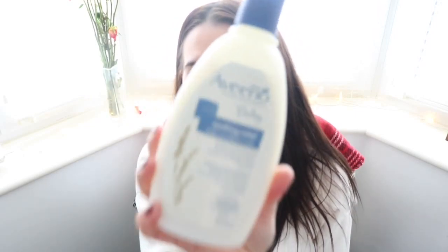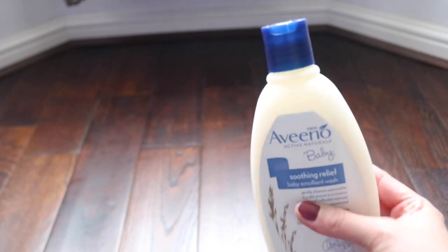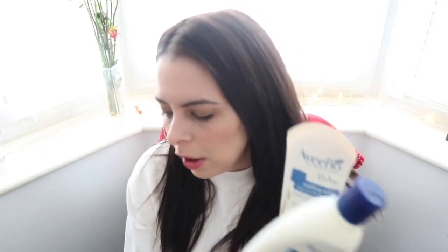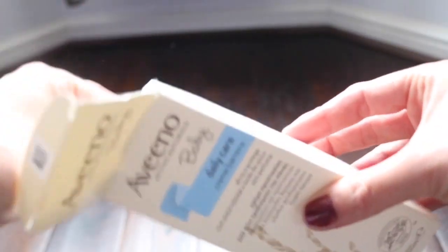Another stocking filler for a toddler — this is the Aveeno Baby, which is new to the UK. These are the Active Naturals baby brand. We've got the Daily Care Barrier Cream, the Baby Emollient wash and the Baby Emollient Cream, so the wash and the cream work in conjunction with each other. They're really, really great.